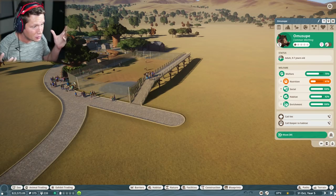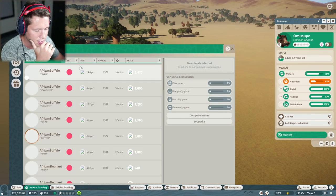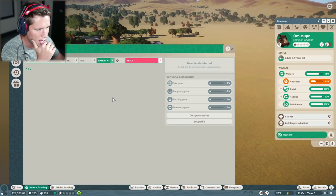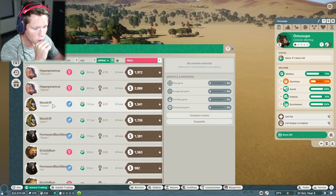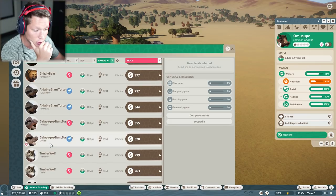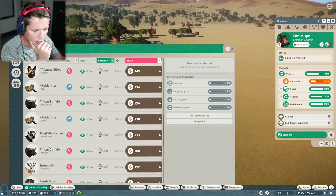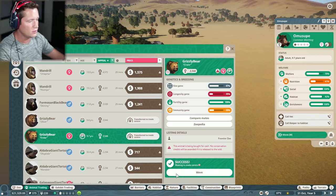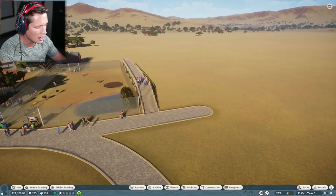We really need to get something in here that draws the crowds. Let's go to animal trading, show only cash listings, and sort by appeal descending. We could get hippopotamuses, mandrills, bears, Galapagos turtles — those bring quite a bit of interest — timber wolves, zebras. I think we need the grizzly bears. I don't love that we've done these before in our previous zoo, but we've cared for them before and kind of know what to expect, so I think that's going to be our best bet.